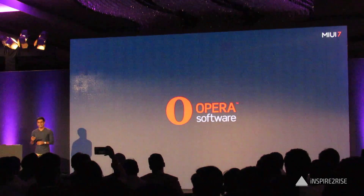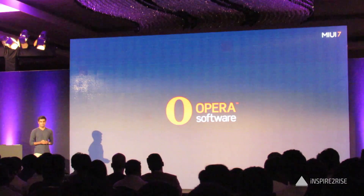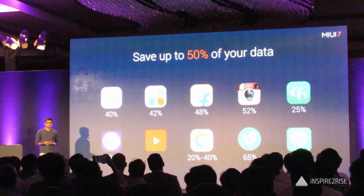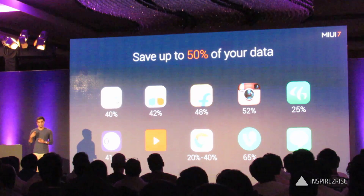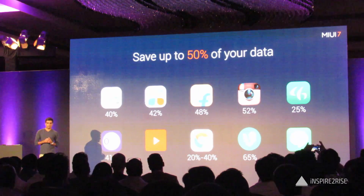It's powered by OperaMax. DataSaver allows you to save up to 50% of your data, which means you can look at Instagram photos for twice as long, read one and a half times more articles, or view three times as many videos. It even works for YouTube videos, saving an average of around 40%.